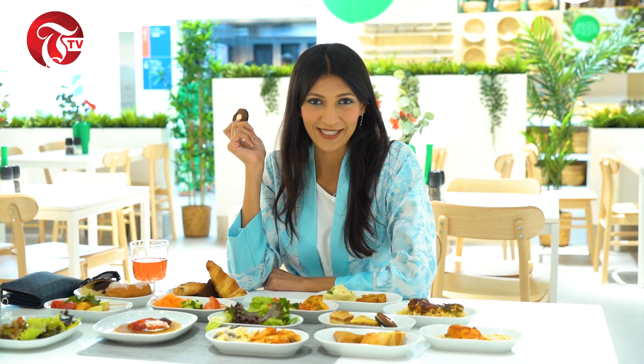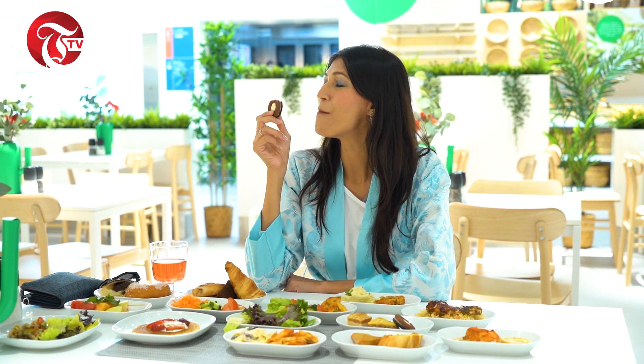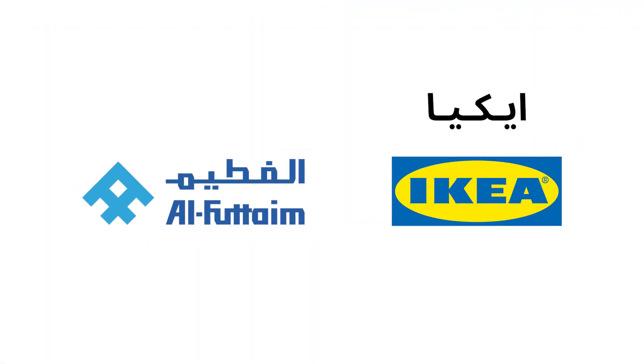Thinking about brunch with friends and family? IKEA's brunch buffet is the place to be.